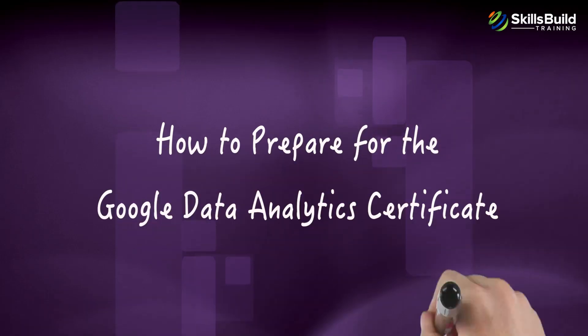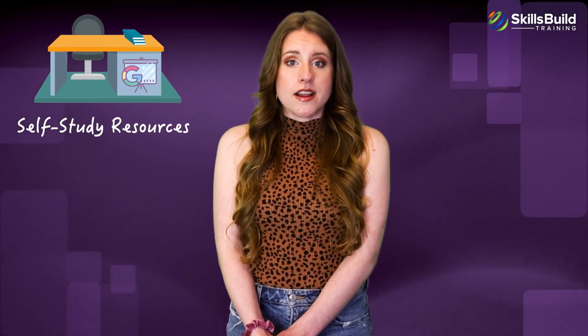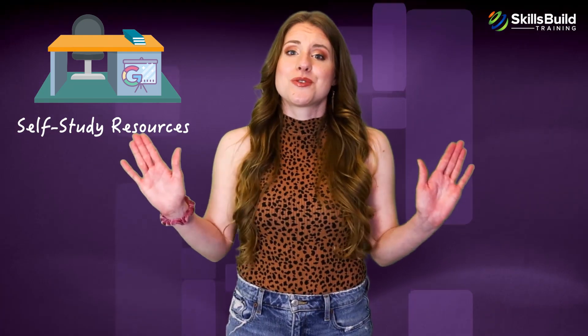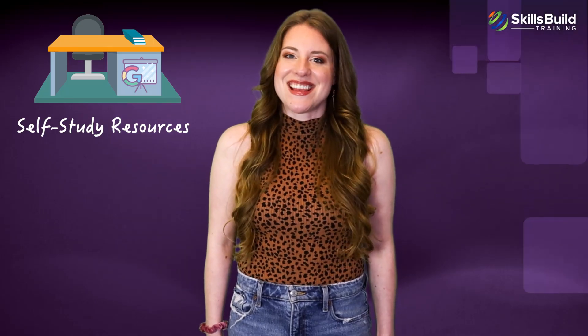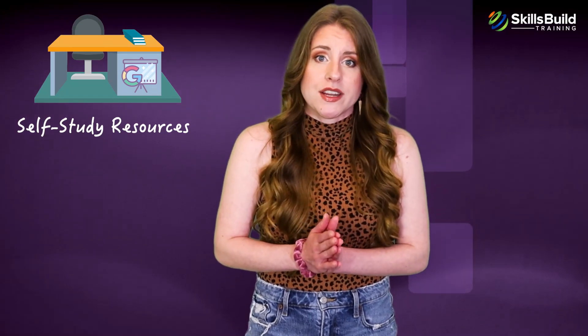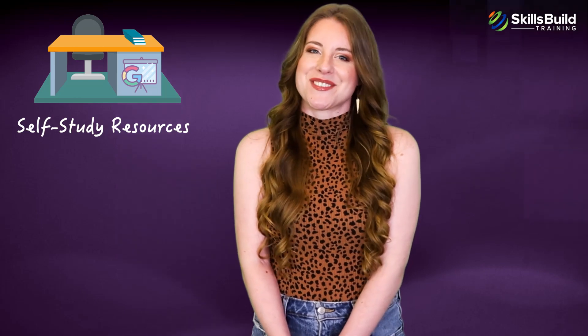There are several ways to study for this certification. Self-study resources: Google has partnered with Coursera for this certification. When you register, you will be able to see the complete course material, along with training videos, tests, assignments, and quizzes. But if you want to get a stronger grasp of the data analytics concepts covered in the course, there are several self-study resources available.